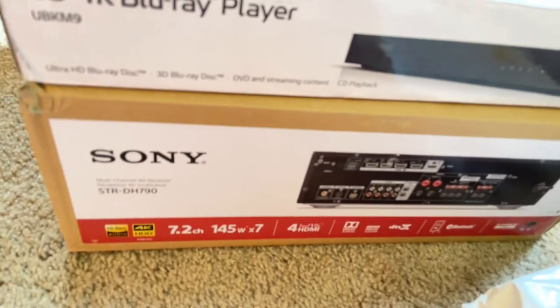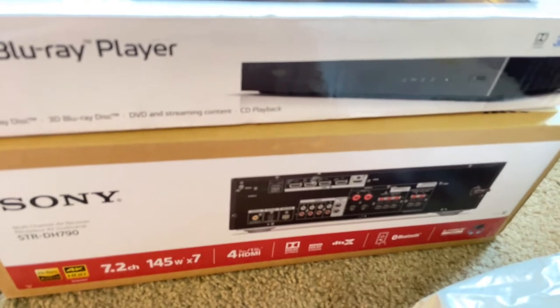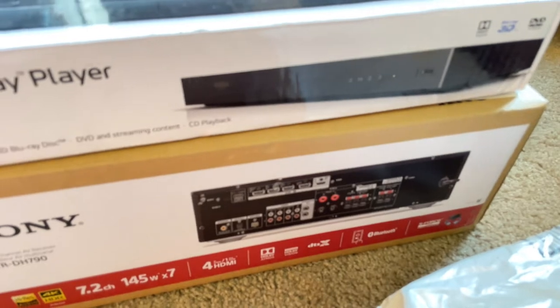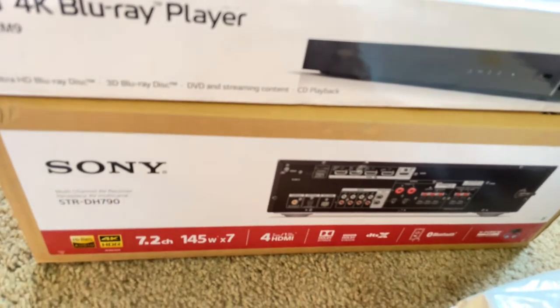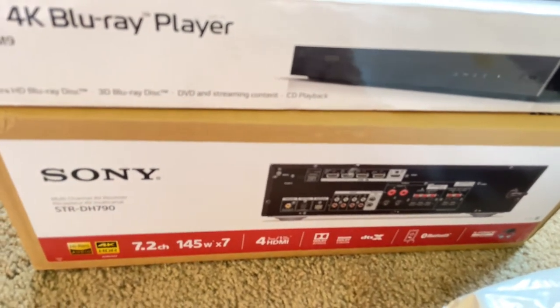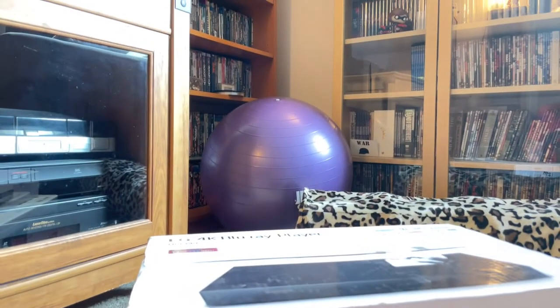The new Sony unit has all the nice channels — 7.2 channels like the Samsung — but it also has high-speed 4K passthrough, Audio Return Channel, and Bluetooth. So instead of the complex systems I have now to get audio into my stereo system, I'll just be able to stream it straight from Bluetooth. I'll be able to Chromecast to it from tablets — there's a lot of really good stuff we'll be able to do.